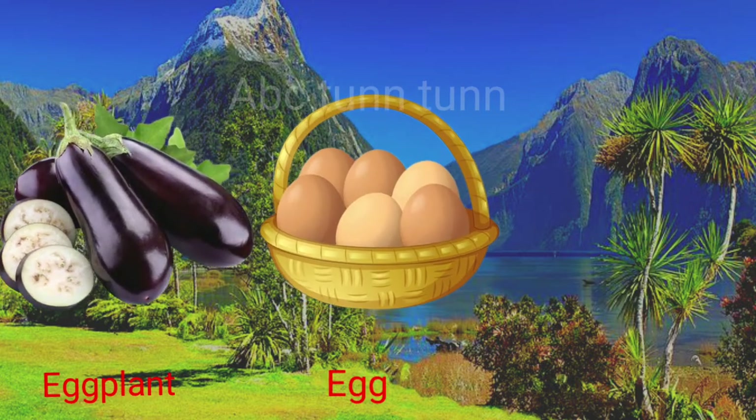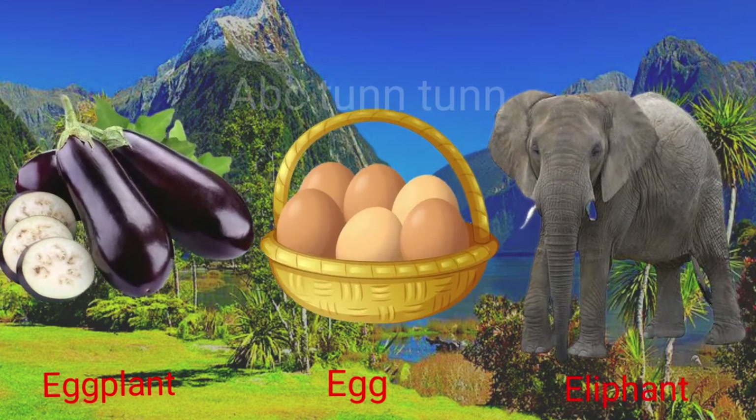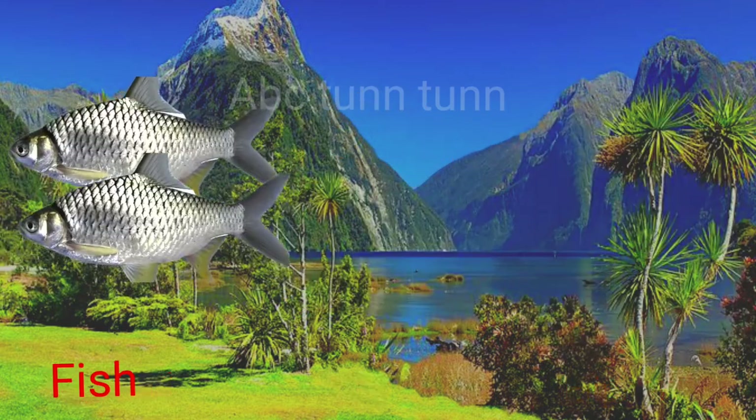E is for eggplant. E is for egg. E is for elephant. Eh!